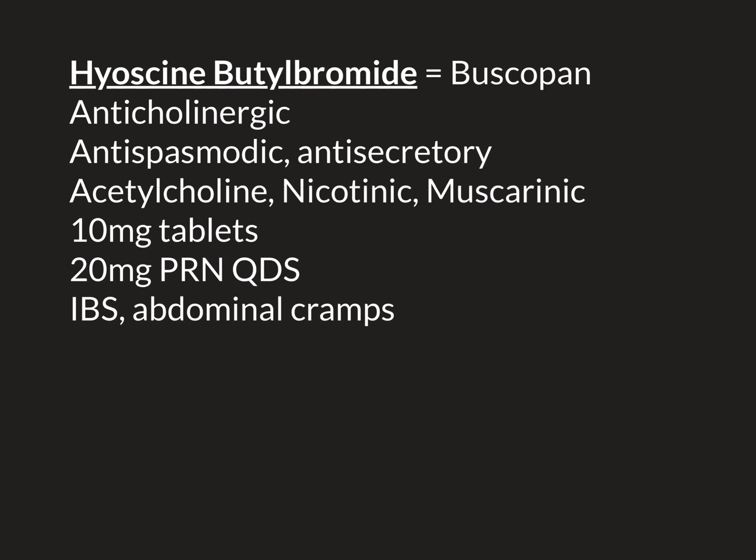If the smooth muscle cells are completely overexcited in a section of bowel, what can happen is the bowel goes into spasm. Imagine all the smooth muscle cells in the wall contracting as one — the bowel contracts down, the lumen completely shrinks. If it stays like that for 10 to 30 seconds, or even minutes, that's what we call a bowel spasm. It is extremely painful — felt as a really horrific abdominal cramp.